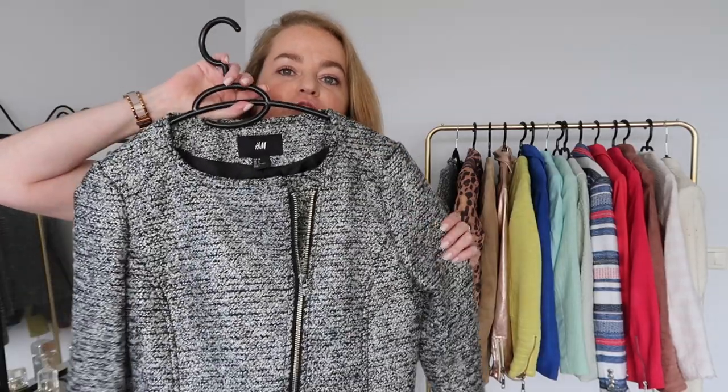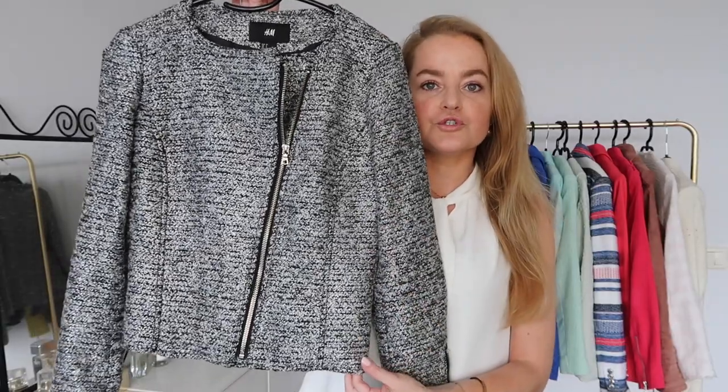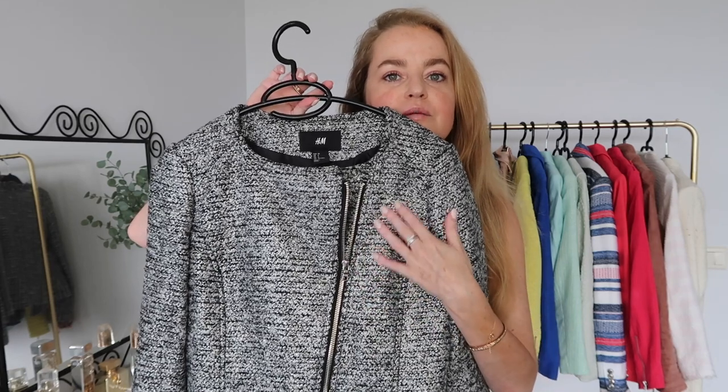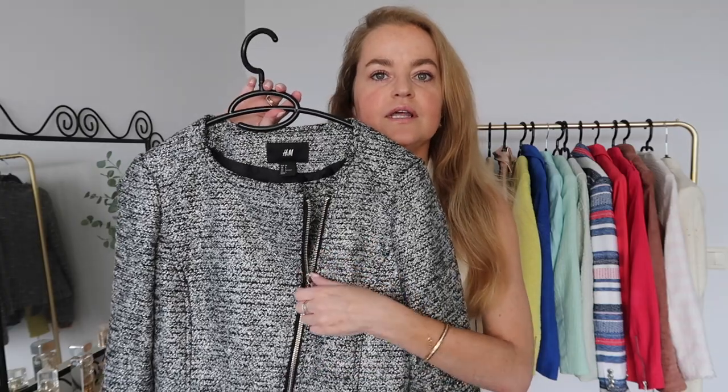Maybe you can help me decide which ones to keep and which ones have to go. Let's start with jacket number one — I think it's nice to start with the dark colors and end with the lightest ones. This first jacket is from H&M. It's rather short, has a slightly shiny fabric with black, white, and some gray tones, and a diagonal zipper.